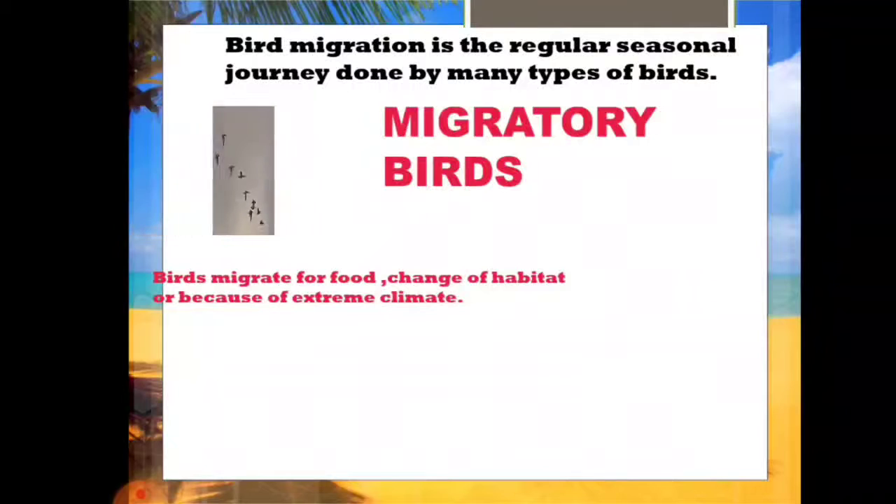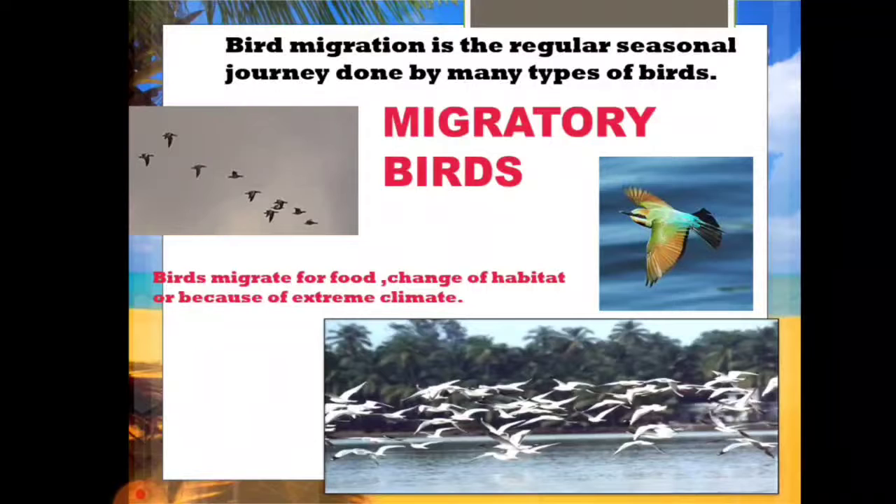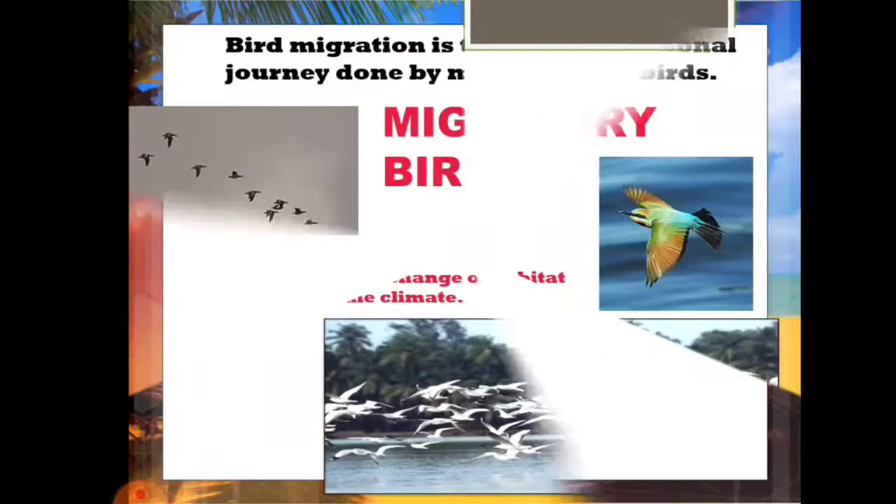Next is migrating birds. Migrating birds are those that make a regular seasonal journey — they move from one place to another. They are called migrating birds because they move depending on different reasons like food, habitat, or the climatic condition of a particular place, and even because of seasonal changes. They live in one place during a particular season and then shift to another place in another season.